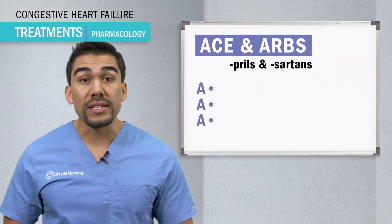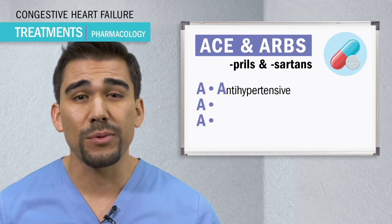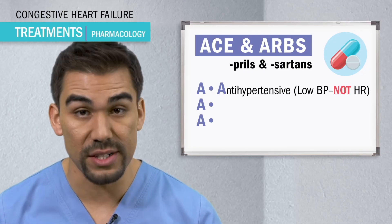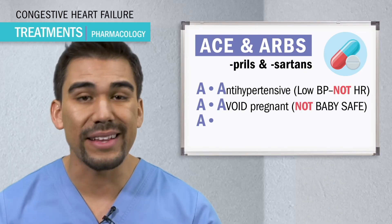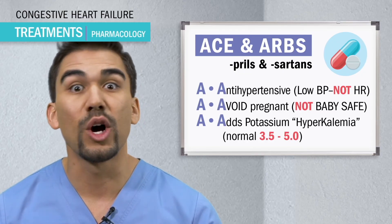PRILs and sartans are ACEs and ARBs. Remember the three A's: A for antihypertensive — we're talking low blood pressure, not heart rate, so slow position changes. A for avoid pregnant patients — not baby safe. And the last A is for adds potassium, aka hyperkalemia, over 5.0.